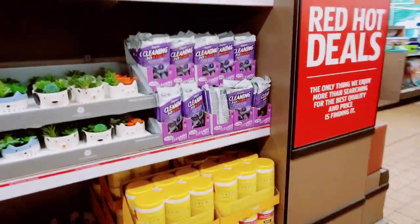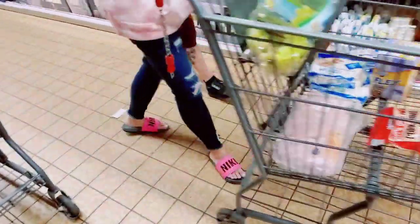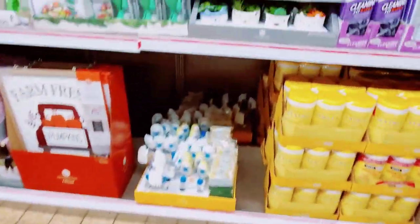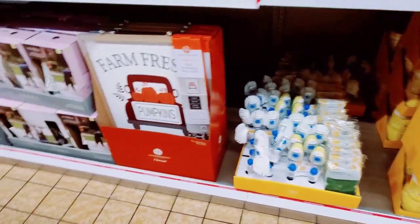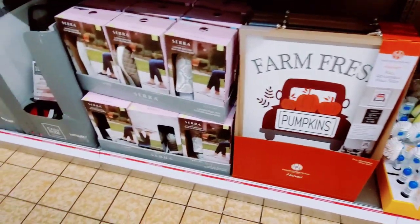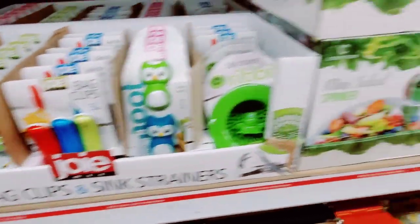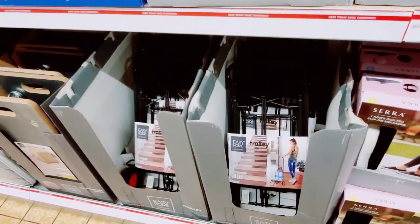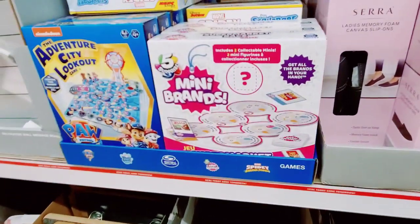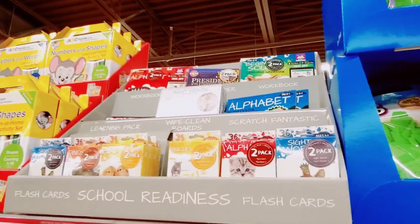I feel like I'm forgetting stuff. Let's recap: I've got the oils, the candles, cleaning wipes, cute little decorative succulents, three-pack of the wipes, kitchen scrubbers, the fall reversible signs, ladies quilted slip-on sneakers, bag clips and sink strainers, mini salad spinner and the spiral slicer, straws, socks, more shoes, the trolleys, and the games. Kinetic sand, flashcards.